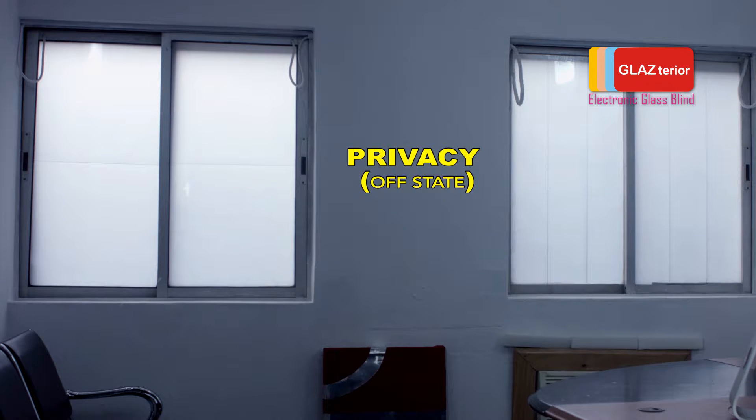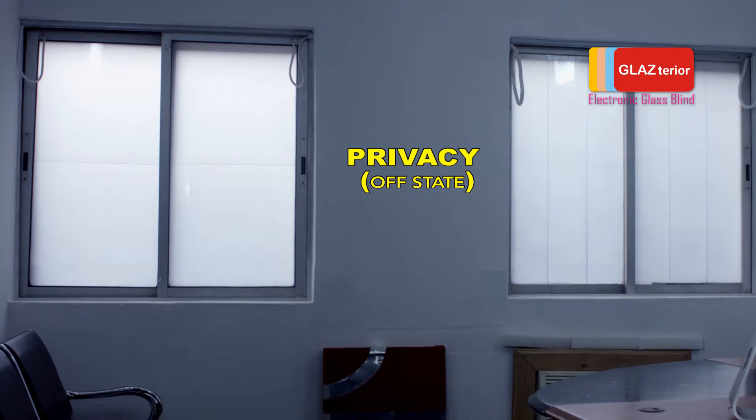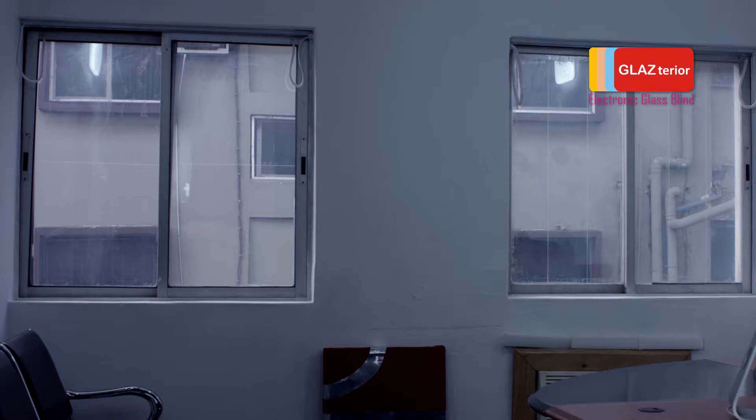Electronic glass blind, simply known as EGB, operates with electricity to change state from opaque no see-through to clear see-through state. The opaque no see-through state is the privacy state when electricity is cut off from the EGB, so the fear of lack of power supply does not affect the electronic glass blind. The clear see-through state is the open state, and that is when electricity is supplied to the EGB to change the glass back to transparent see-through state.